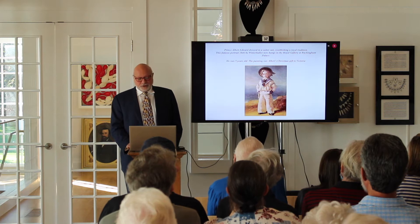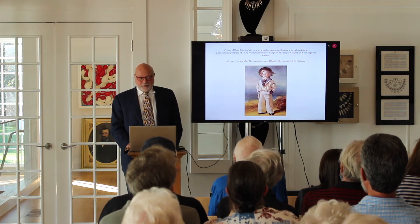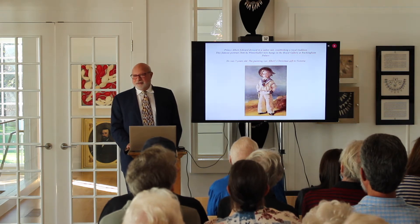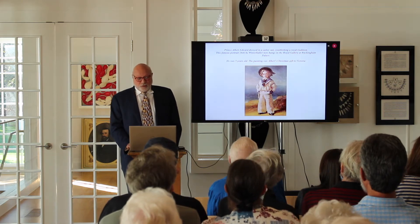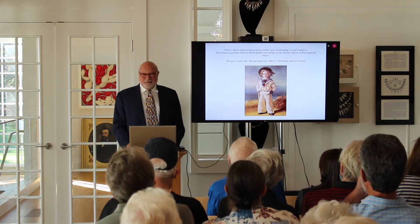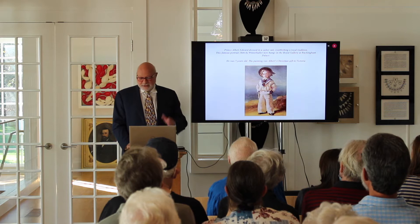Here you have a picture gifted by Prince Albert of himself dressed as a sailor — not as an officer, but as a common sailor. It's thought that part of this was political, to endear the royal family to the common man. This was in 1846.